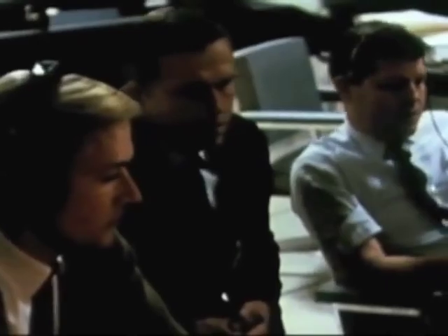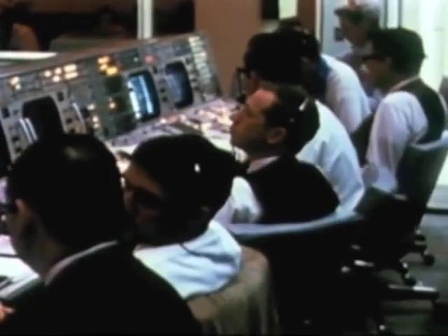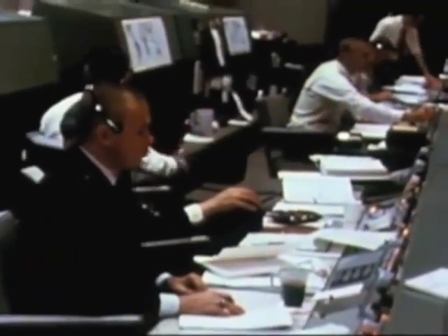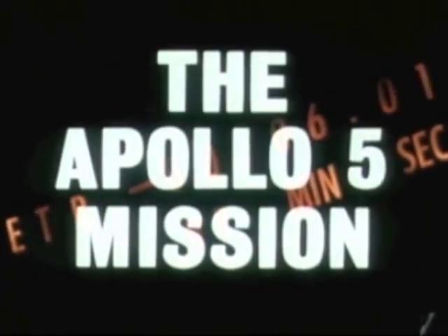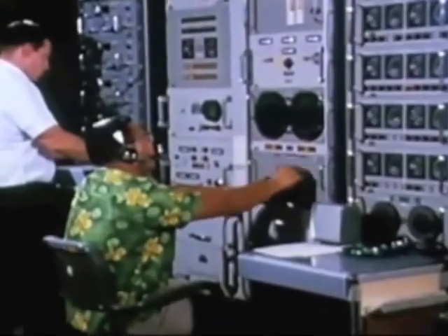Go flight. GNC — go flight. Procedures — go flight. AFD — go. Network — go flight. Computer — go flight. RTC, you're on AFD conference. All flight controllers preconditioned for attachment to the internal count. Men wait in tracking stations around the world for the flight of lunar module number one.